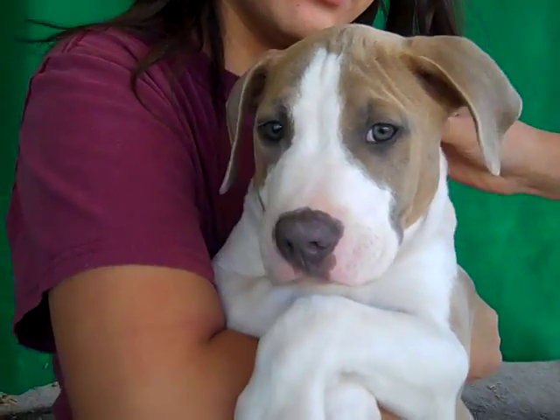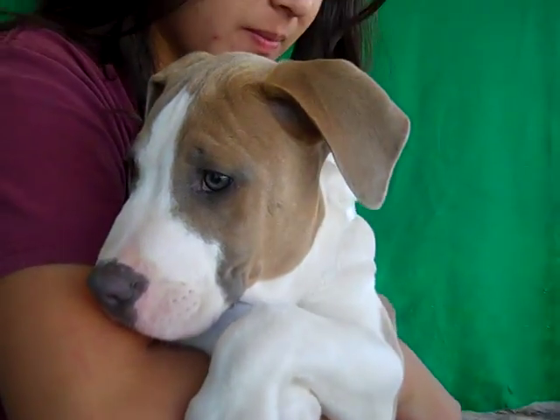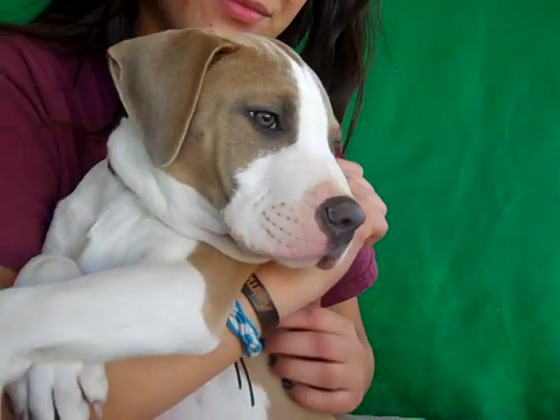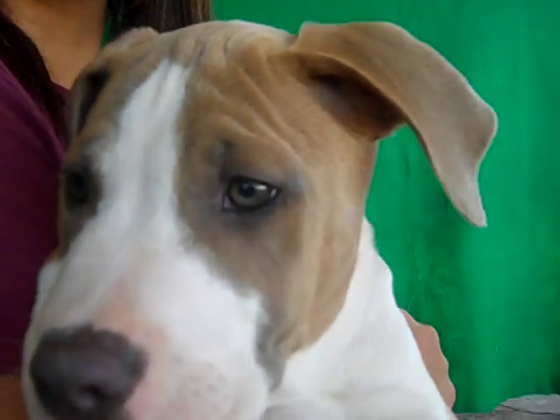So if you're looking for a clean puppy slate, ready to grow and love no matter what, this is Bo, the Baldwin Park Animal Care Center, A466-0353. Perfect puppy, perfect puppy breath.